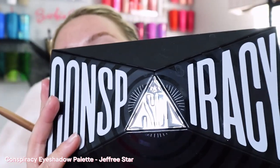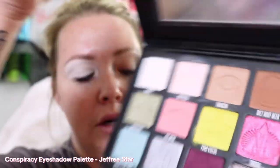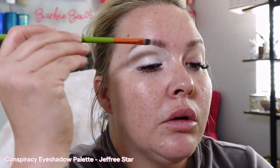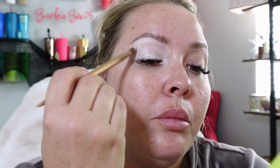We're gonna use the Conspiracy Palette by Jeffree Star — look at these colors! I'm gonna set it with the shade My Pills right there. Have you guys ever tried speed dating? Am I the only one doing it? Because it is wild. I went because I thought it would be a great way to meet people and get out there and date again — boy, I was wrong. It's very interesting in 2024 to be dating.